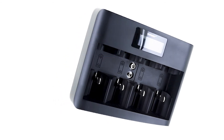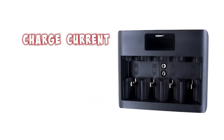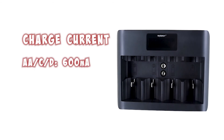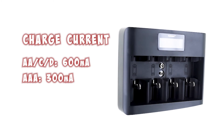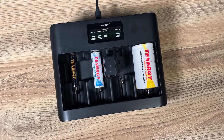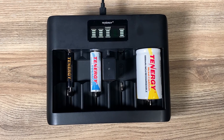For example, the TN486U charger has three different charging speeds. For double A, C, and D batteries it charges at 600 milliamps; for triple A batteries it charges at 300 milliamps; and for 9-volt batteries it charges at 35 milliamps. The charger will automatically detect the battery size and apply an appropriate charge current.